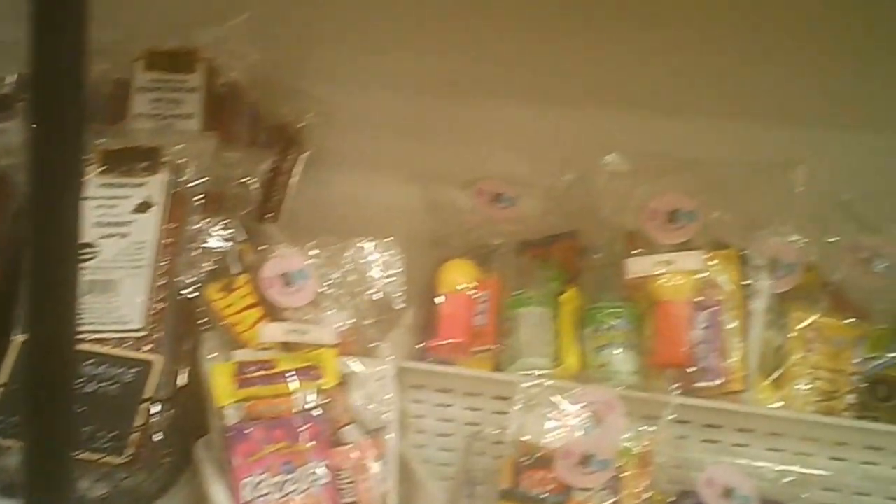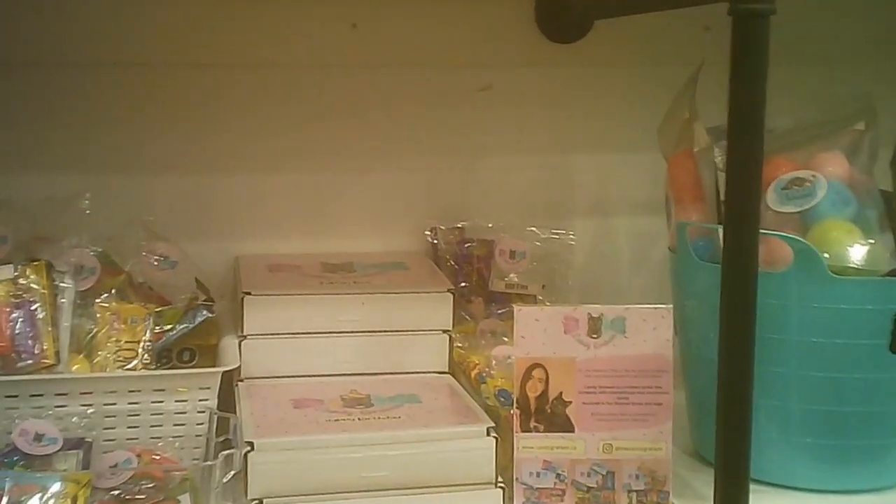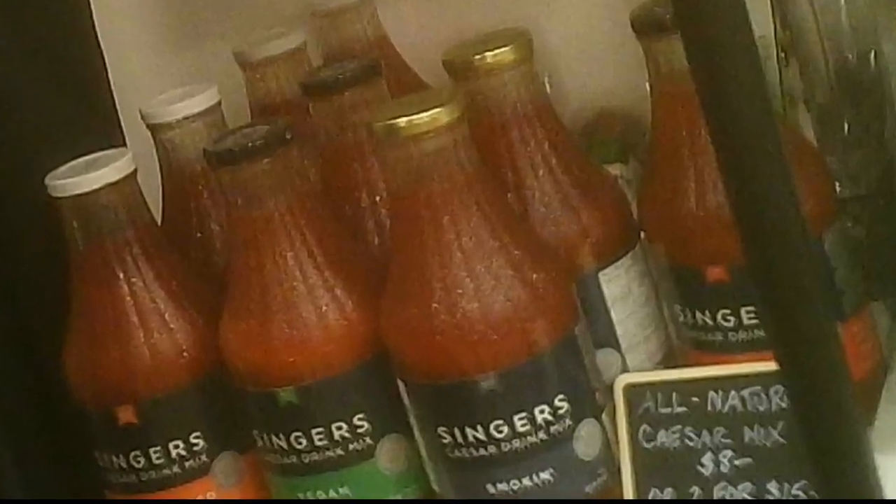They had these various packages — some more candies, candy packs. These are Caesar mixes of various potencies.